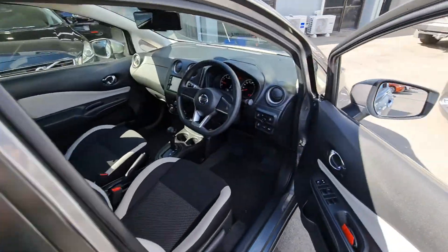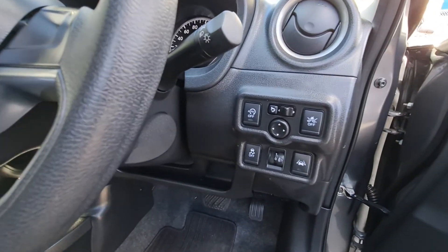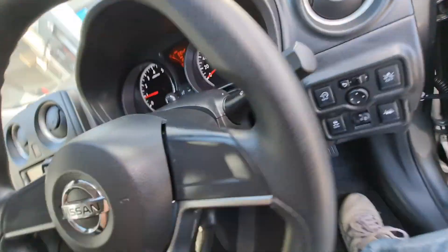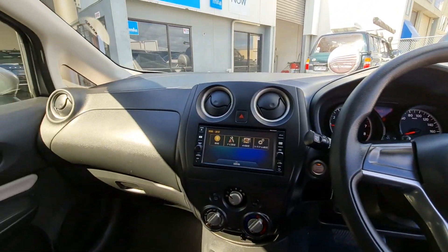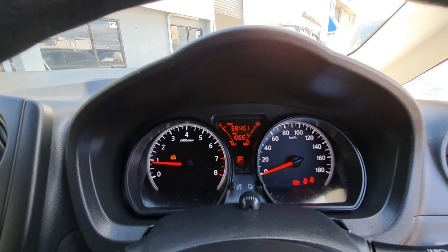Jumping in on the front again — super tidy. This one's got stop start, forward impact detection, lane departure warnings. Reasonably low mileage with 68,000. Very nice.